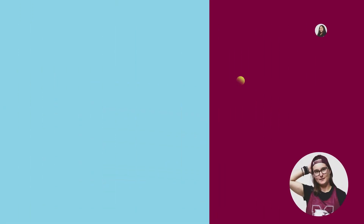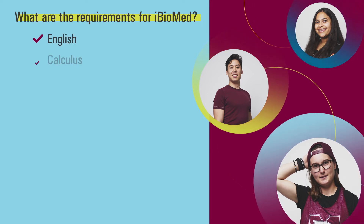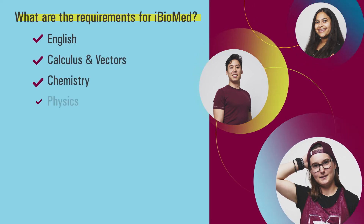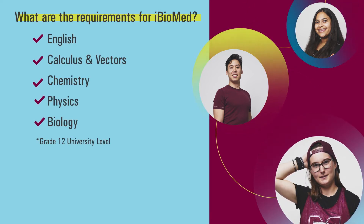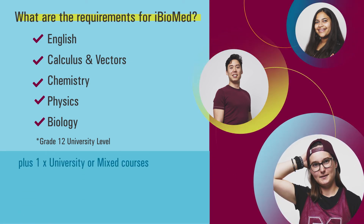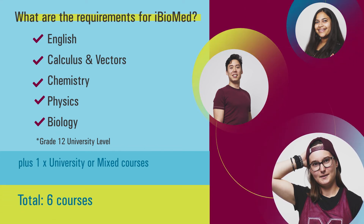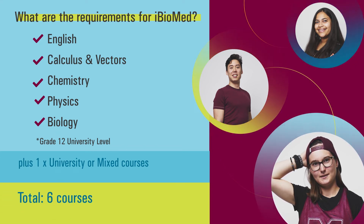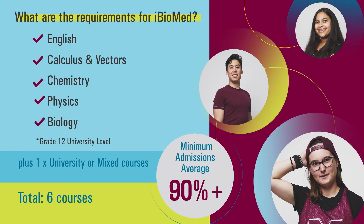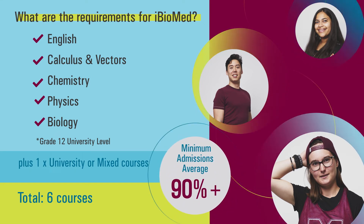What does it take to get into the iBiomed program? Students will be required to have completed English, Calculus and Vectors, Chemistry, Physics, and Biology at the grade 12 university level. We will also look for one additional university or mixed grade 12 course that will make up your six courses used to calculate your admissions average. A minimum 90% admissions average would be required to be considered for the program.